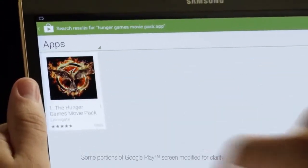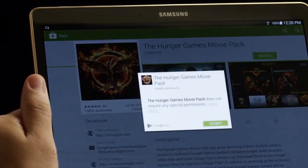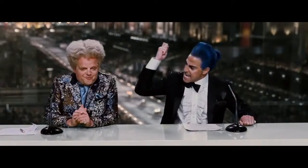So here's how you get it. If you've got a Samsung Galaxy device, all you have to do is check out the Google Play Store and look up Hunger Games Movie Pack. The importance of this moment cannot be overstated — the app is also totally free. I love that!